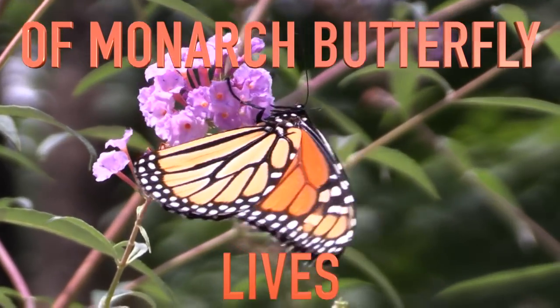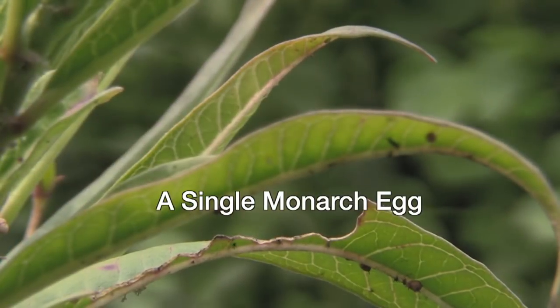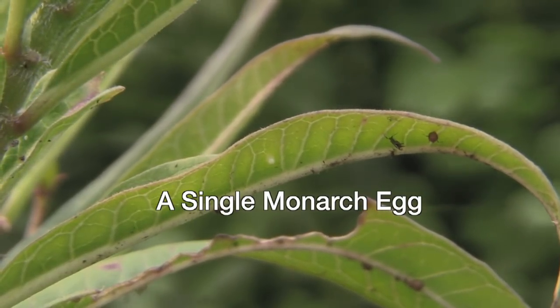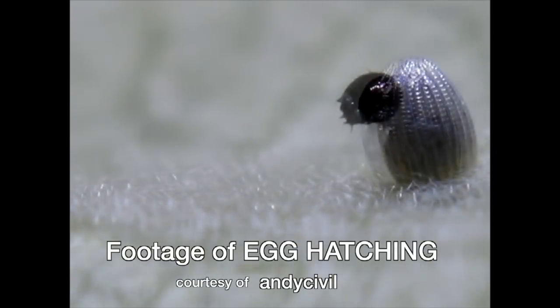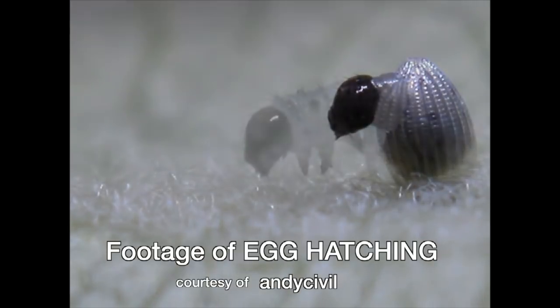At the end of their winter hibernation, monarch butterflies mate and then head north and east from Mexico so that the females can lay their eggs in a variety of places in the United States. Each season we'll see four generations of these butterflies, but the final generation will be different from the others because it will live for months instead of weeks.